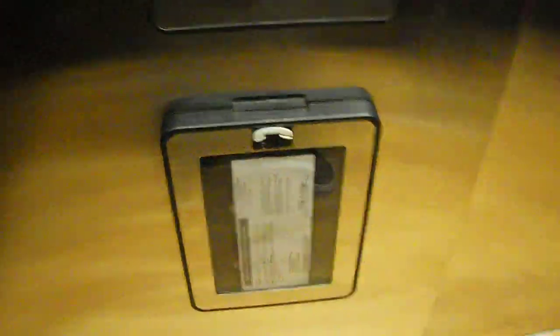Here we are at 1. Certificate of operation. There it goes. So it's fun, there it goes.